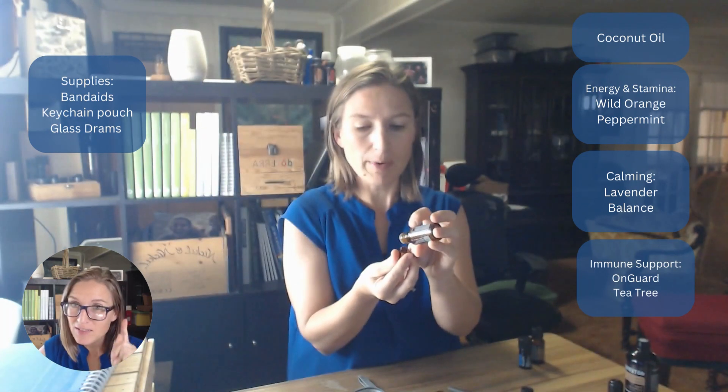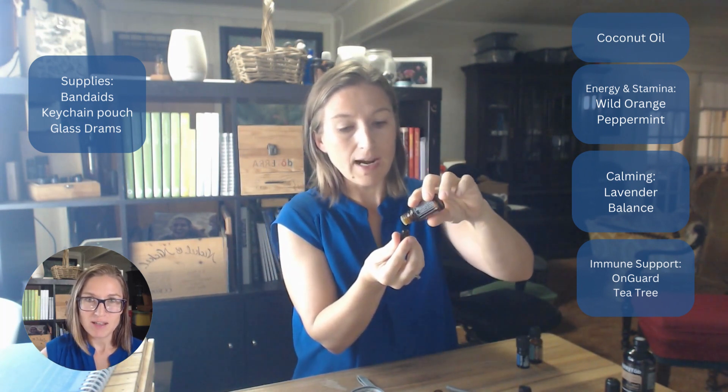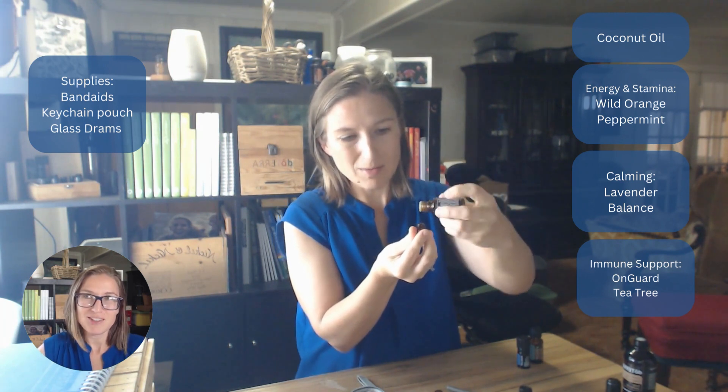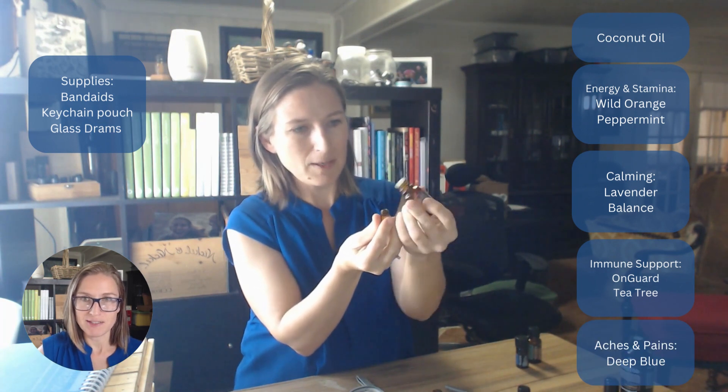At the first sign of something going awry, act — do a lymphatic drainage massage. I'll link a video below that's so good for nipping things in the bud, and then for your first aid situations as well.